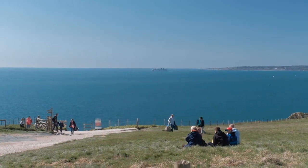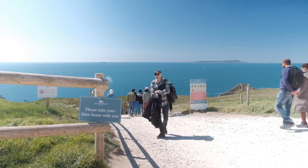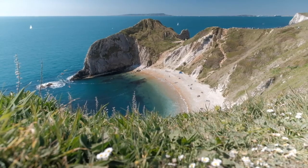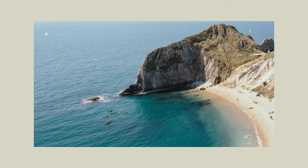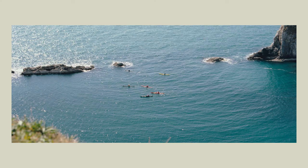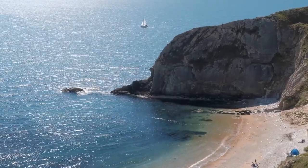Deadledore is officially the place I have visited the most in England. It never ceases to amaze me with its weather-crafted limestone rocks. It was a bit windy, but we managed to find a quiet spot.